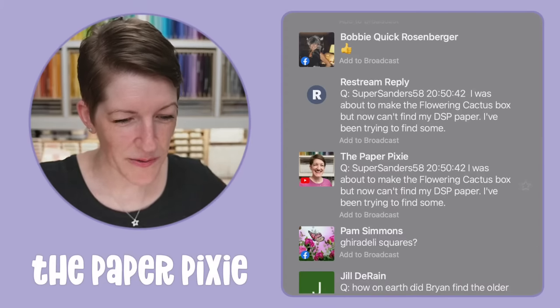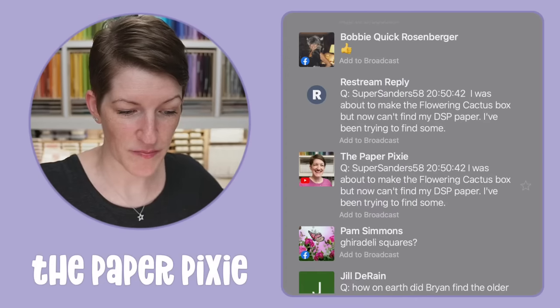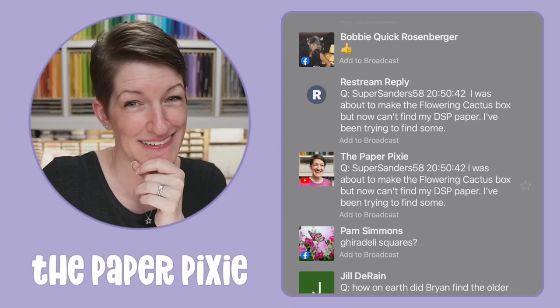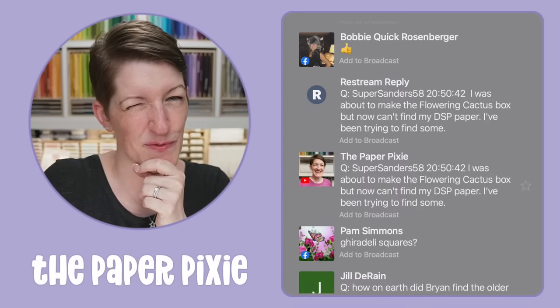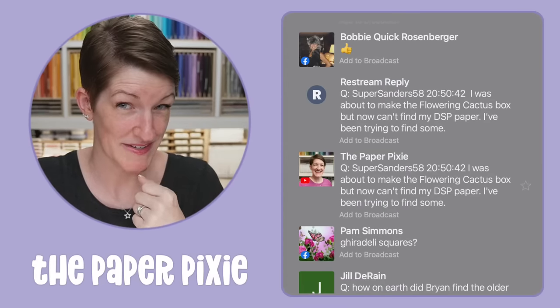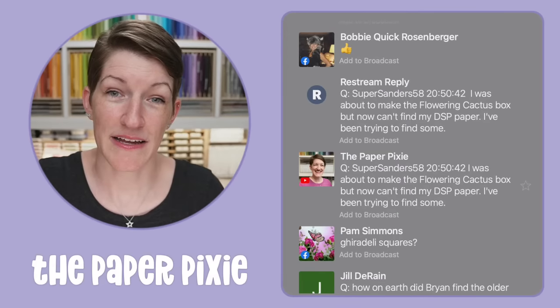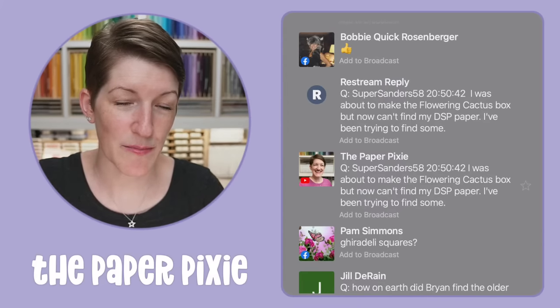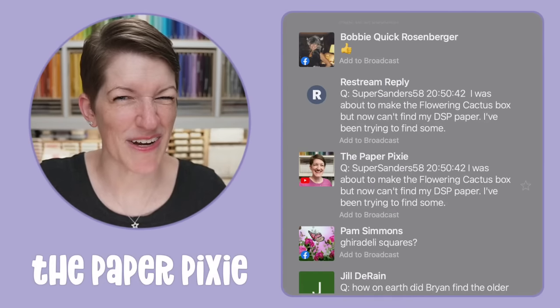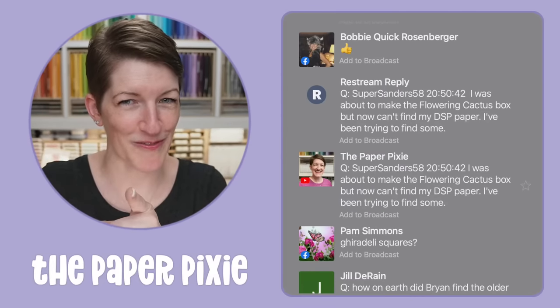You're about to make the Flowering Cactus box but can't find your DSP paper. Shoot me an email and I will see if I can find some for you — I don't have any, but I have some resources. Email me at julie@thepaperpixie.com — super.sanders58 — and I'll see what I can find for you, but you've got to email me or I'll forget.